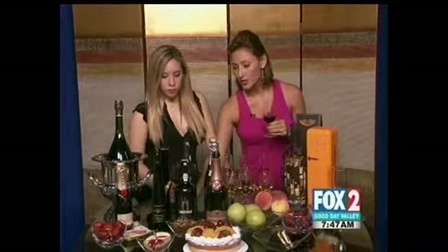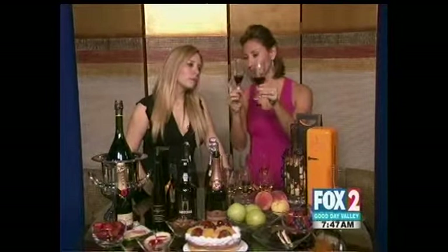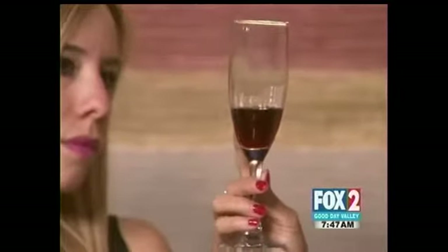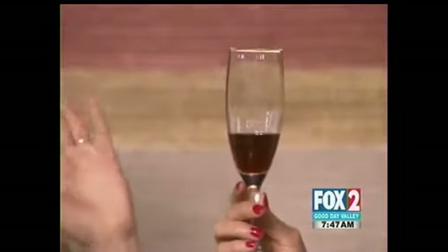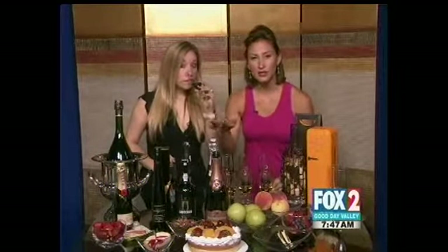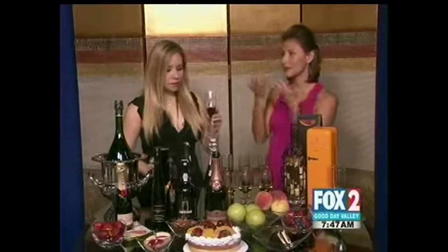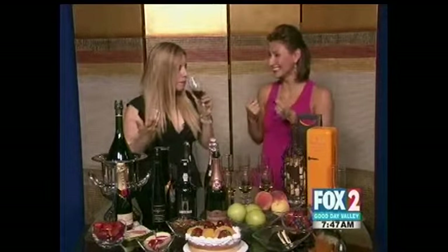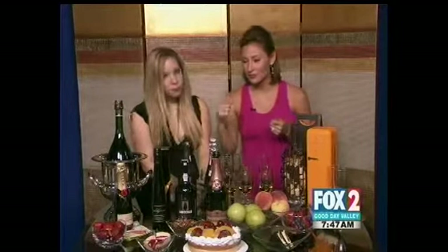And then we have the tawny port. I'll hold them up next to each other — one's a little more brown and one's a little more red. This one is going to have flavors of nuts, oak, and wood. You drink it by itself. All by itself. You can have these wines by themselves — they're very sweet. It smells really good, and it is delicious. We'll try some for Hugo's birthday tomorrow.